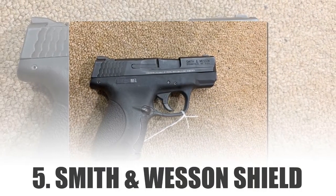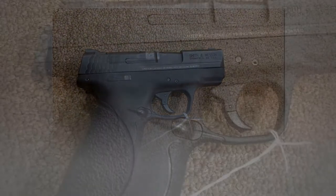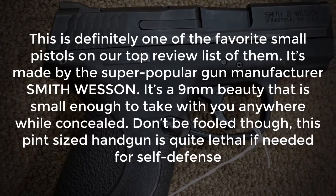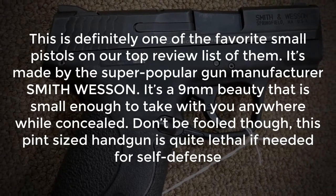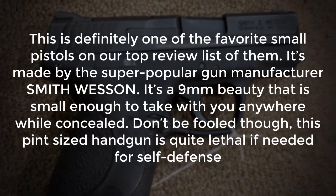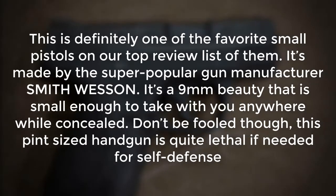Number 5: Smith & Wesson M&P Shield. This is definitely one of the favorite small pistols on our top reviewed list. It's made by the super popular gun manufacturer Smith & Wesson. It's a 9mm pistol that is small enough to take with you anywhere while concealed. Don't be fooled though — this pint-sized handgun is quite lethal if needed for self-defense.